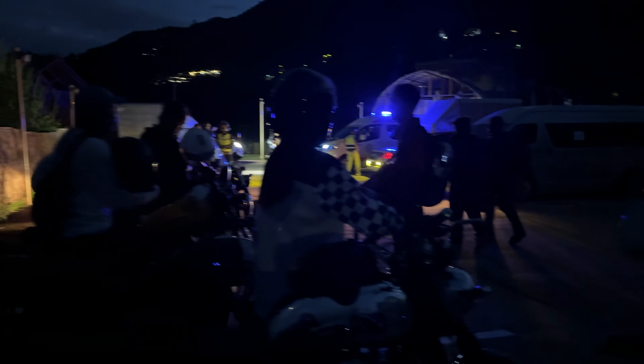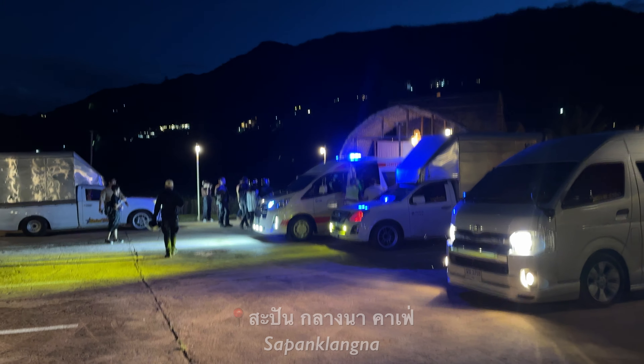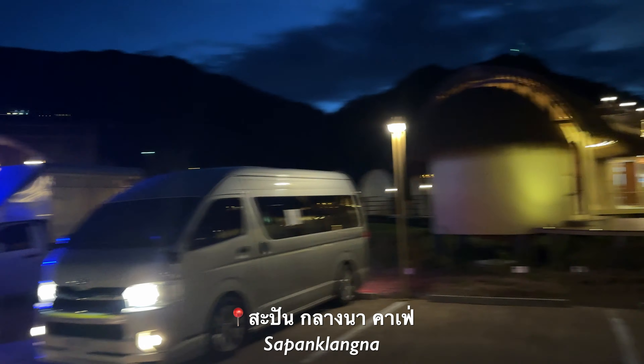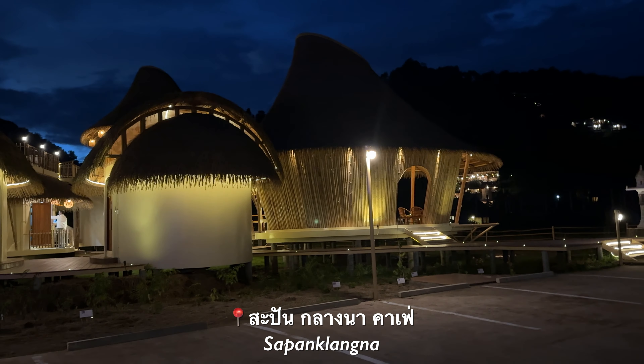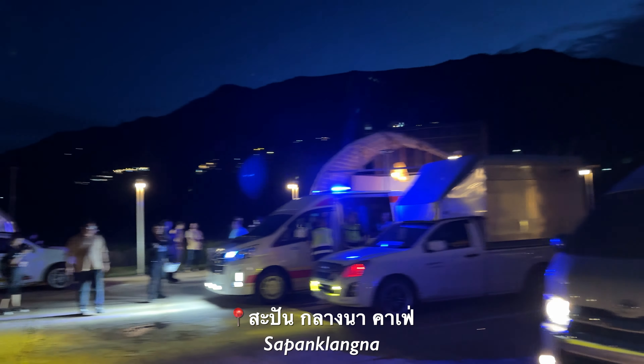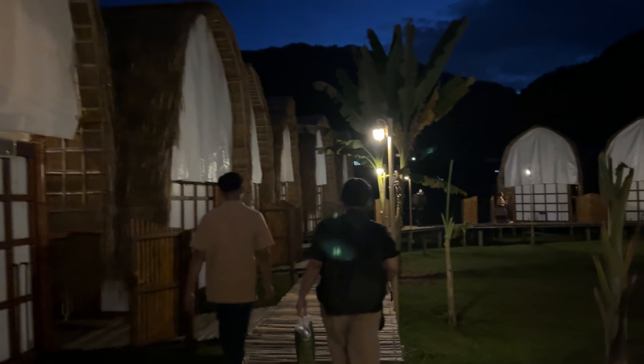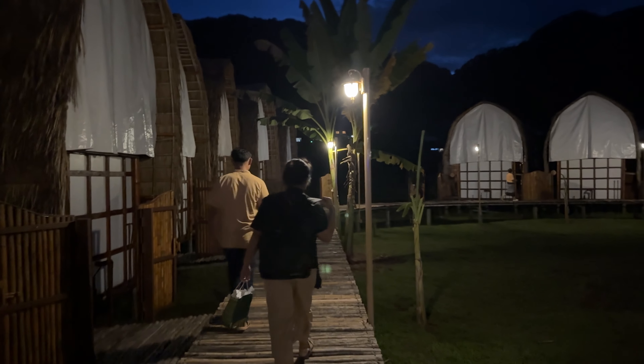We've just landed here. However, there is no electricity at the moment. Just kidding — electricity is now back on. Look at this place. Oh my God, they are treating us well here. I'll show you again in the morning, but it's still beautiful at night.